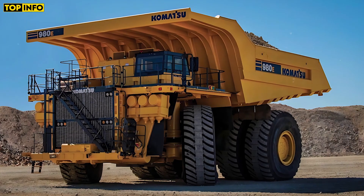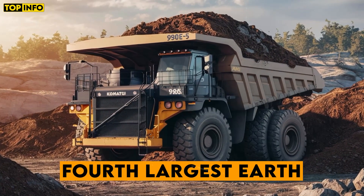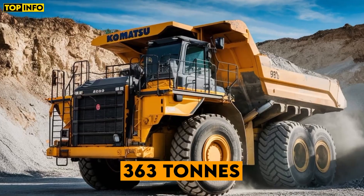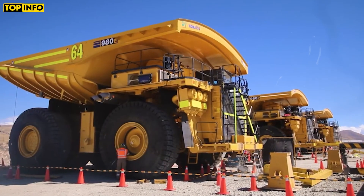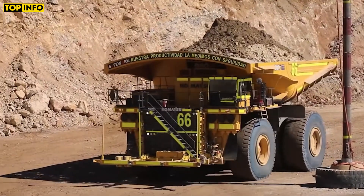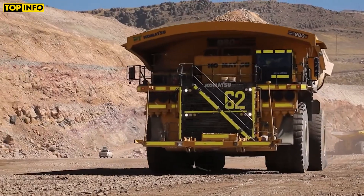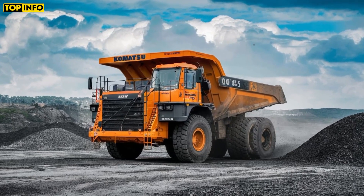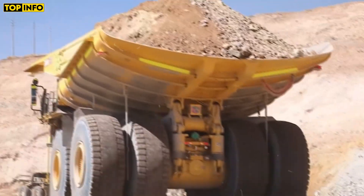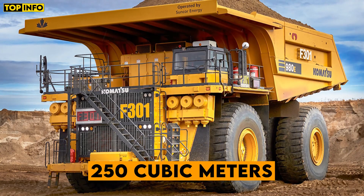The Komatsu 900 ATE5, introduced in 2019, ranks as the fourth largest earth-moving dump truck globally, boasting a nominal payload capacity of 363 tons. As the successor to the 900 ATE4, this new generation model features an enhanced cab design, an improved drive system, and the upgraded satellite-based communication system Comtrax Plus II. Powered by an 18-cylinder Komatsu SSDA 18V170 engine delivering 3,500 horsepower, the truck reaches speeds of up to 64 km per hour and has a body capacity of 250 cubic meters, serving extensively in mining operations across North America and Australia.